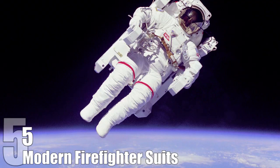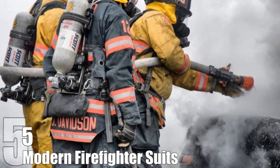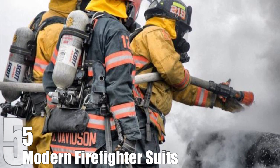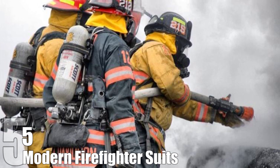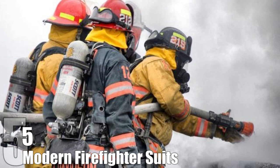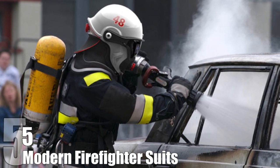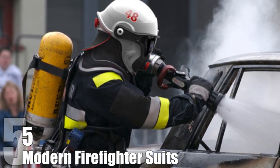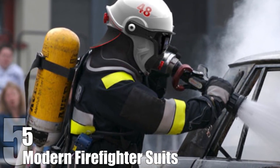Modern Firefighter Suits. Astronauts have to deal with some pretty extreme conditions in space and so require a lot of protection. In 1997, two firefighters approached NASA scientists and asked if there was a way to improve their gear. Heat is the biggest danger posed to firefighters, even the heat generated inside the suit, but unclean air is a close second. They reasoned that if the suits worn by astronauts could protect them, there must be something they could do to help firefighters. And they were right. NASA worked with the firefighters to create the Supercritical Air Mobility Pack. This small device cools both the firefighter and the air they breathe, and also cleans the air for them, and has become widespread since the early 2000s.